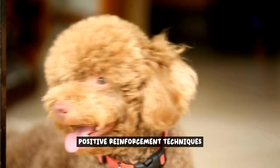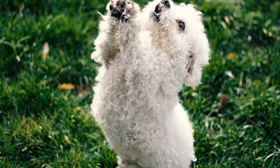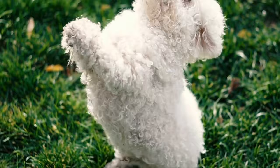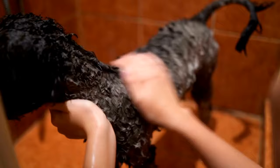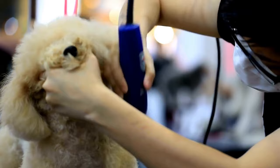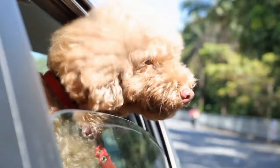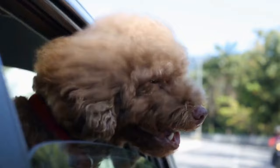Positive reinforcement techniques. When it comes to training your poodle, positive reinforcement is a powerful tool that can make all the difference. By using rewards, praise, and encouragement, you can motivate your poodle and reinforce good behavior, creating a strong bond between you and your furry friend. One of the key aspects of positive reinforcement is the use of rewards. Whether it's a tasty treat, a favorite toy, or even a belly rub, rewards can be a powerful motivator for your poodle. By associating these rewards with desired behaviors, you can encourage your poodle to repeat those behaviors in the future.